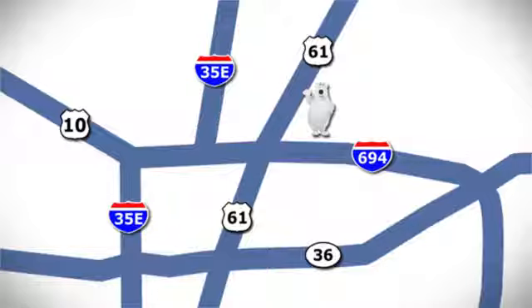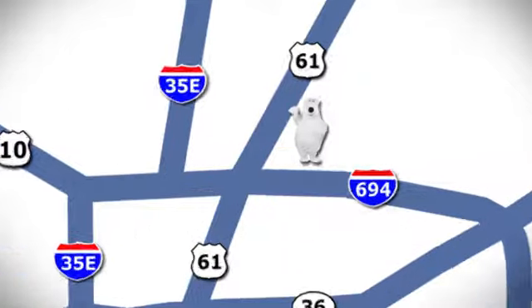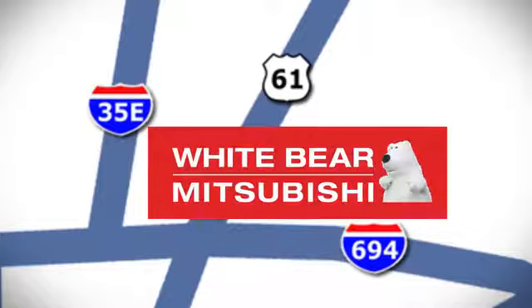Come and give it a look today. We're conveniently located at 3400 Highway 61 North in White Bear Lake, Minnesota.